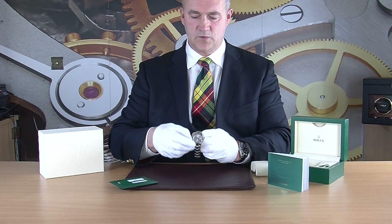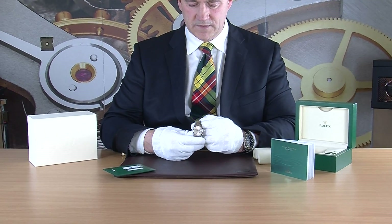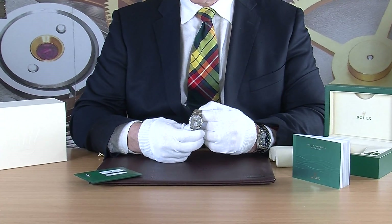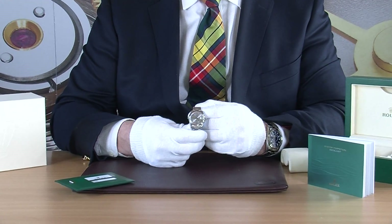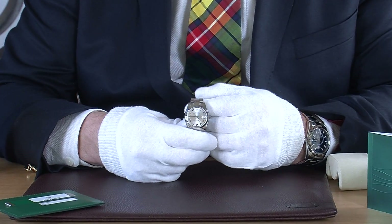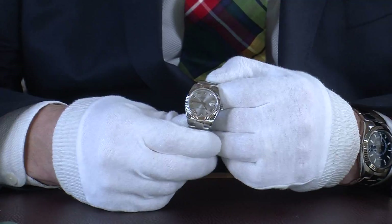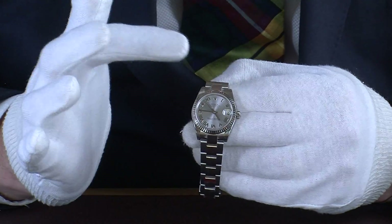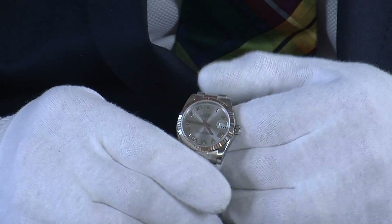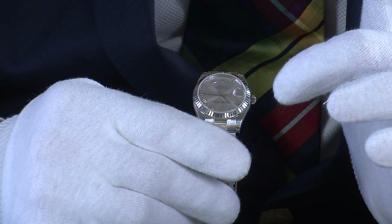The Datejust is a watch that Rolex have had in their range for many many years. They come in different shapes, sizes and colors — you can have steel, steel and gold, yellow gold, rose gold, or platinum. I find many of our customers now wearing silver and platinum, very much a trend right now, wanting a steel-looking watch but also wanting something a bit special, often with diamonds or perhaps a white gold bezel.